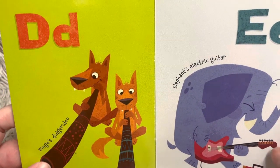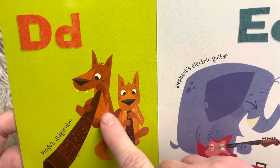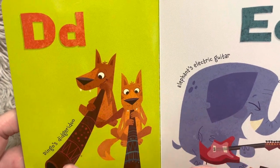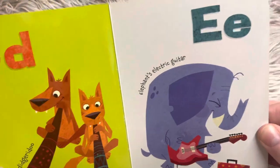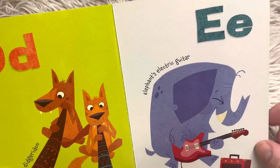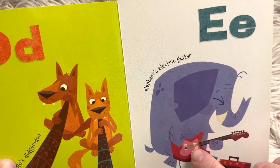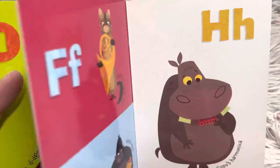D, dingo's didgeridoo. So this is a dingo — it's similar to a dog — and a didgeridoo is a musical instrument from Australia. E, elephant's electric guitar. Elephant starts with the eh sound. Electric starts with the ee sound — electric.